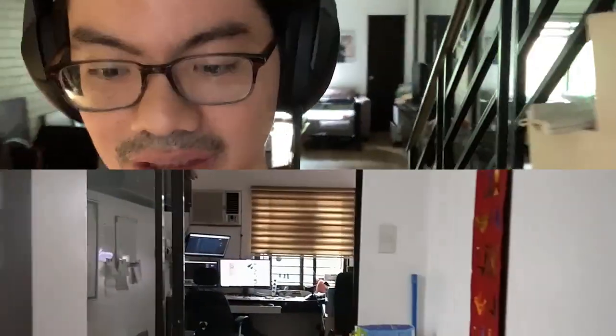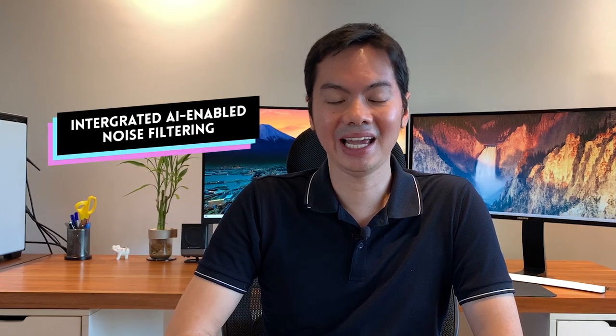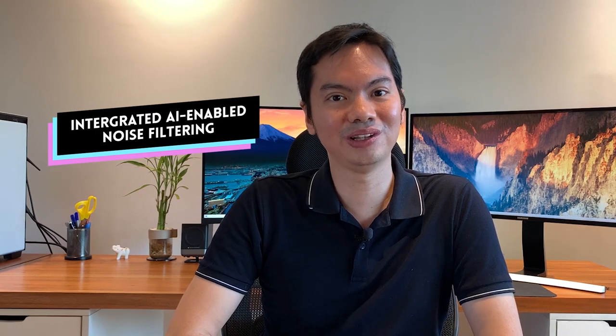Going back to the home office where the video is still running. The second standout feature is the integrated AI-enabled noise filtering. It sounded like marketing hype at first, but I actually tested it. I recorded audio from my iPhone with a fan in the background — the fan noise is very noticeable — but at the same time I was recording on the Go 2.4, and the microphone filtered out everything. You can't hear the fan at all.